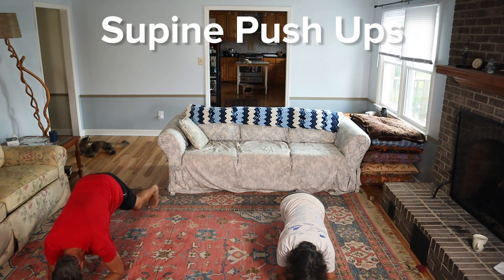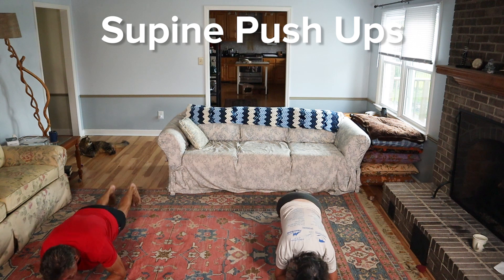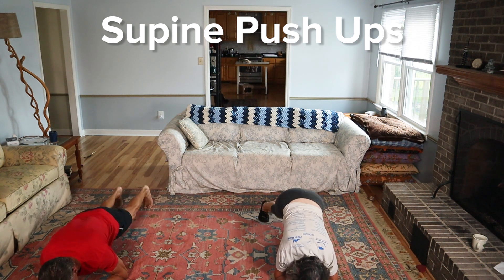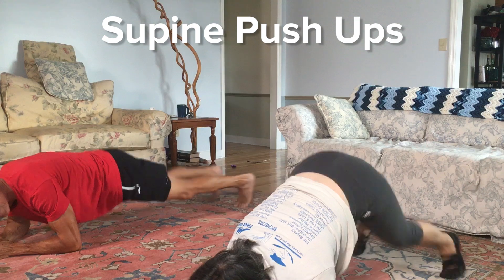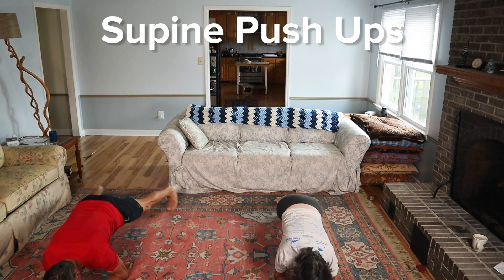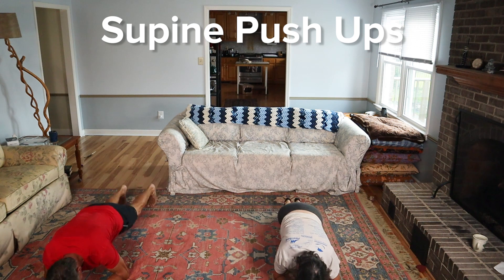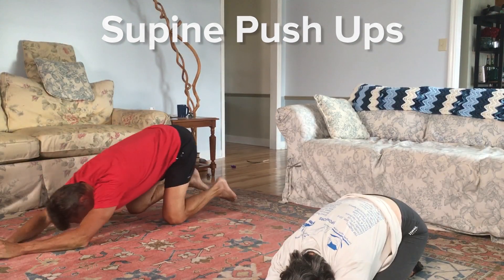Hop them out and back in. This is the harder version. If you start getting too tired doing this, then you can walk those feet in and out; otherwise, try to hop them the whole time — we're doing it for a full minute. So that's our first 20 seconds down. Still using that Tabata timer, so the beeping is going to be a little off on this one. That's 30 seconds, that's halfway through. Just keep those feet moving. Keep those hips low. Lungs open, don't hold your breath.